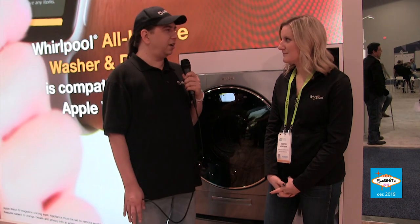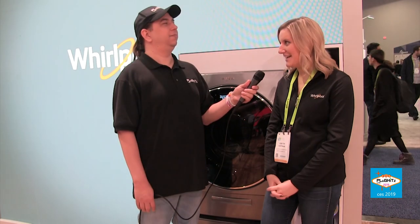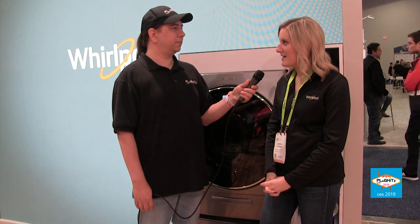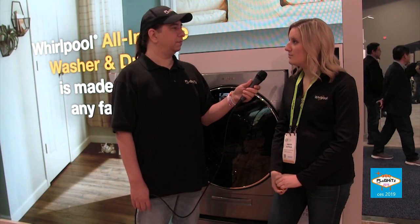Washing machines and dryers have been around for a long time, but we must be showing off something interesting at CES. What have we got? Yeah, so this is our full-size all-in-one washer and dryer — you can wash and dry in one appliance. It is Wi-Fi enabled and works with our Whirlpool app, so it can be controlled remotely through your phone, tablet, or Apple Watch. We also have a partnership with Amazon Alexa and Google Home for voice commands.